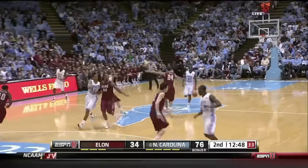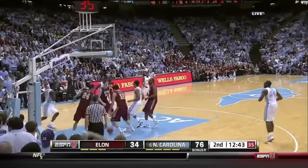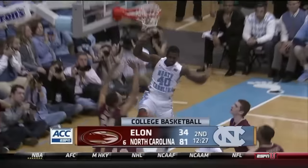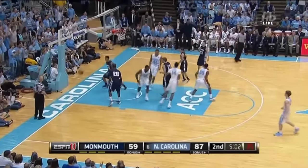Something happening at the point guard position — it's going to be fun to watch in the Big Ten. From Harrison Barnes — not bad. Put the ball on the floor. Look at the athleticism — that's why he wants to put the ball on the floor. He can finish! Look at the ball on the floor!